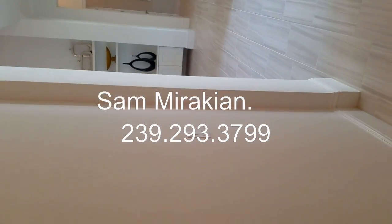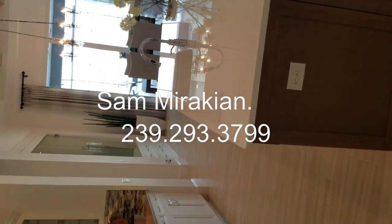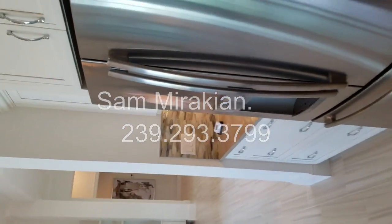That's all I have for you today. If you have any questions regarding this home or any other homes here at the Isles of Collier Preserve, please give me a call at 239-293-3799.